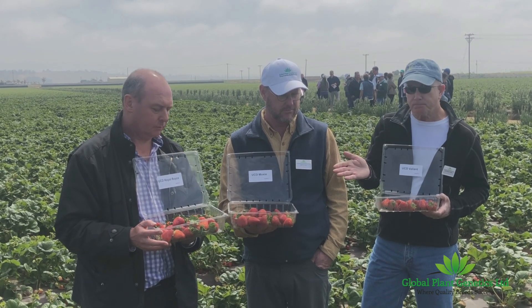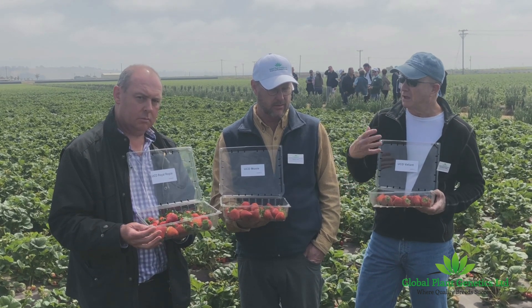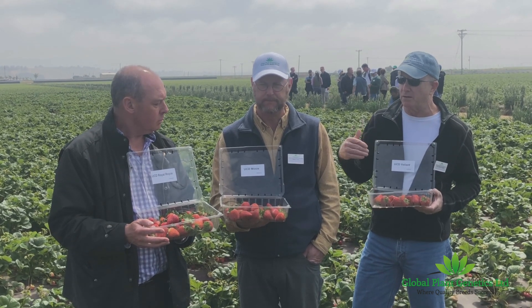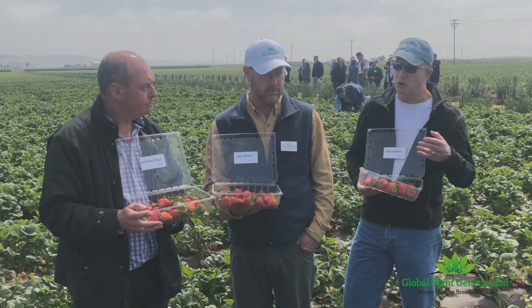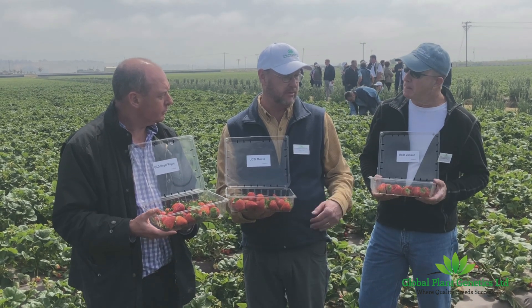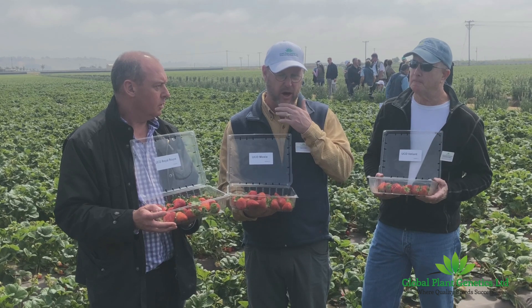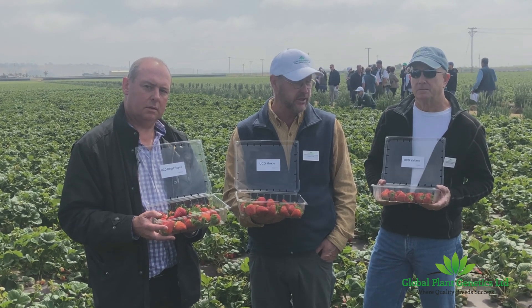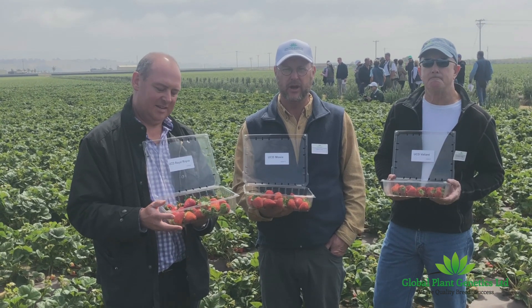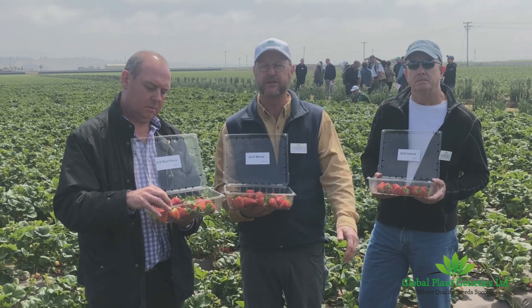The runnering on Moxie and Royal Royce is greatly reduced in the fruit production fields. It was a key feature that Glenn observed really early on, and that caused us to really flag them — it has a huge economic impact for producers, not having to trim runners as much. Especially in comparison to the main variety grown in the region, Monterey. We're standing in a plot of it right here — Monterey tends to put out a lot of runners during the growing season, and it's a significant cost for growers to trim the runners and put the plant's energy into fruit production.